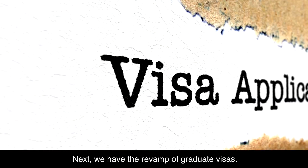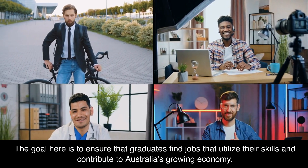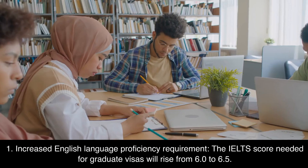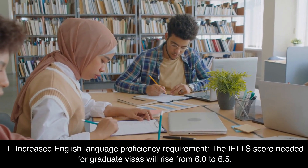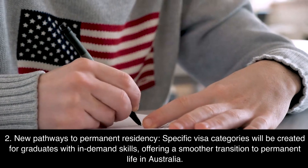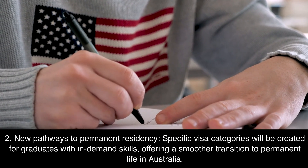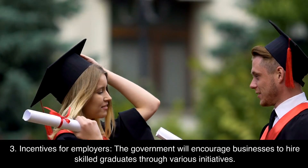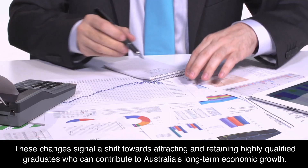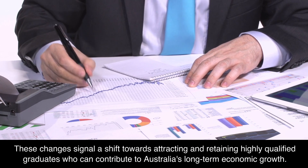Next, we have the revamp of graduate visas. The goal is to ensure that graduates find jobs that utilize their skills and contribute to Australia's growing economy. Key changes include: an increased English language proficiency requirement, with the IELTS score rising from 6.0 to 6.5; new pathways to permanent residency for graduates with in-demand skills; and incentives for employers to hire skilled graduates. These changes signal a shift towards attracting and retaining highly qualified graduates who can contribute to Australia's long-term economic growth.